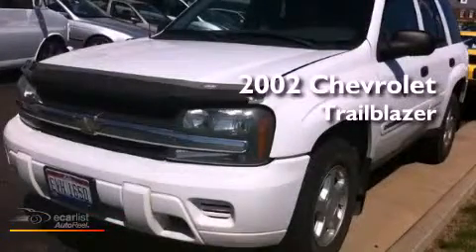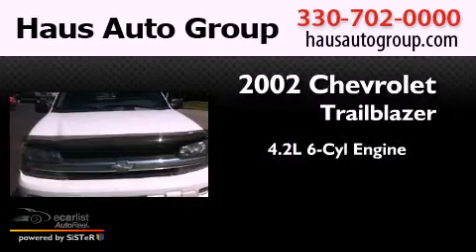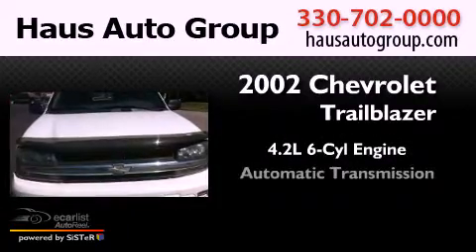This is a 2002 Chevrolet Trailblazer. It has a 4.2-liter six-cylinder engine, automatic transmission, and four-wheel drive.